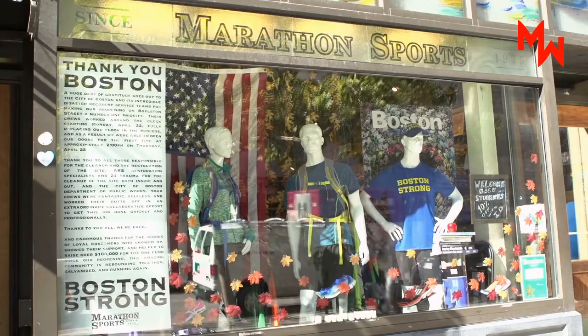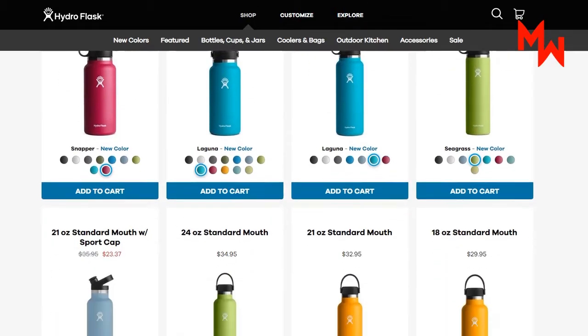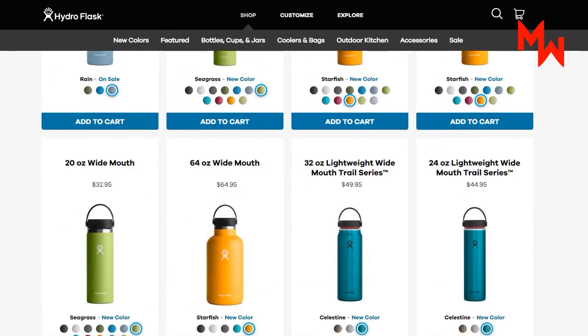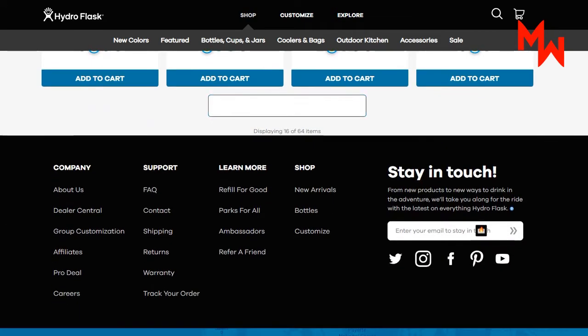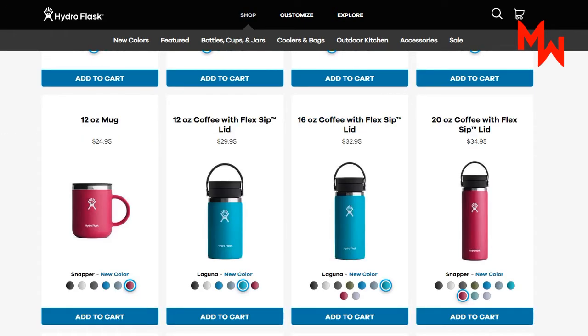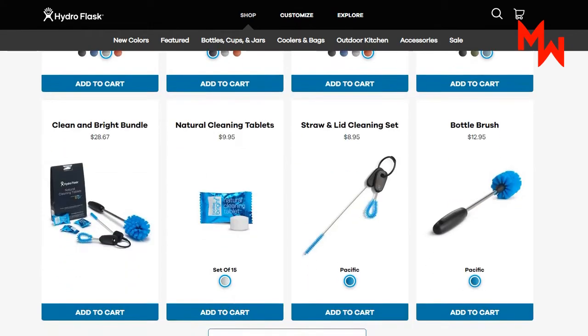Even so, there are many other great options on the market. What really helps set Hydro Flask apart is their wide variety of trendy styles and options for their bottles. They offer a huge variety of colors and patterns, as well as limited edition collections. They also offer everything from kids' sizes to large, robust options, and multiple interchangeable lids as well.